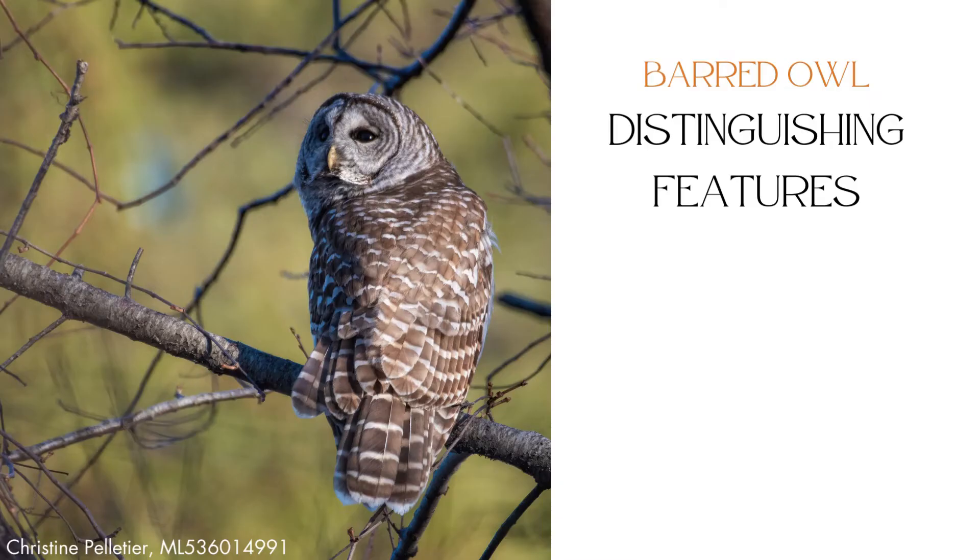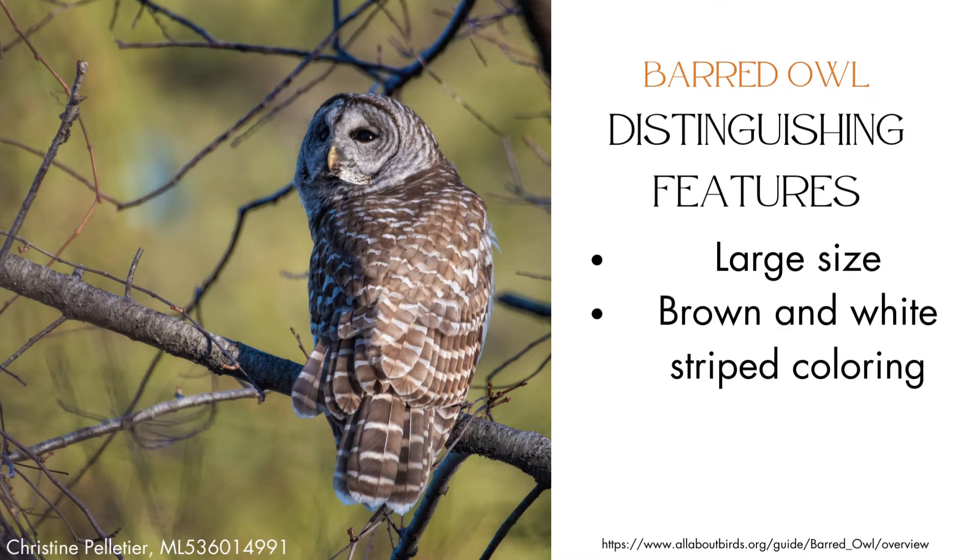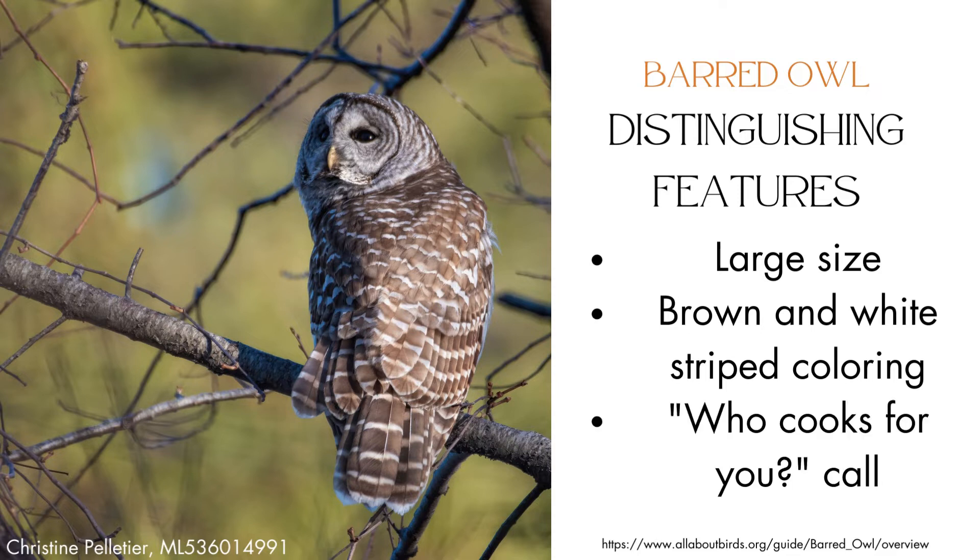According to the Cornell Lab of Ornithology, the barred owl is the second largest North American owl, with a length between 17 and 20 inches and a wingspan between 39 and 43 inches. Barred owls have brown and white striped feathers and big brown eyes, and are commonly recognized by their distinctive hoot, often described as sounding like the question, "who cooks for you" or "who cooks for you all?"